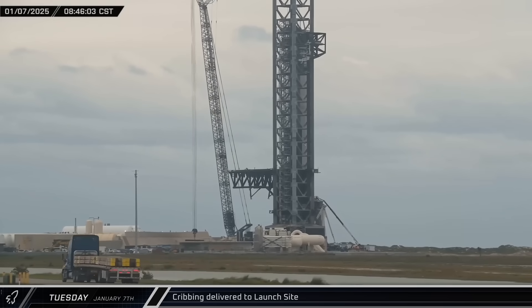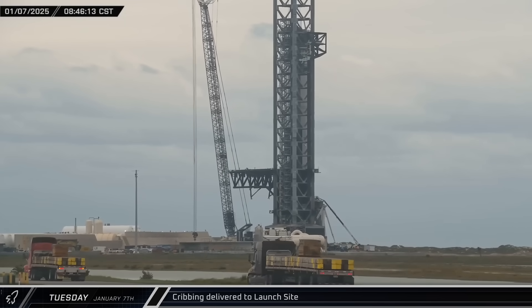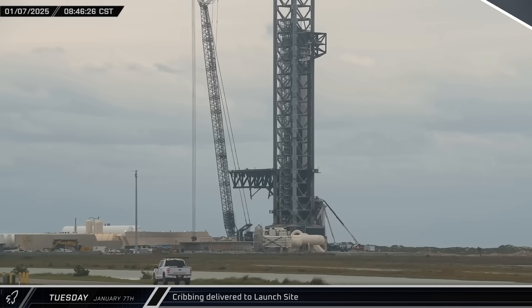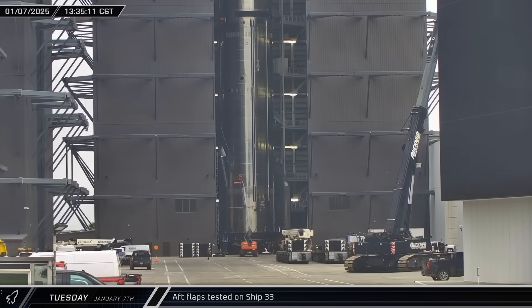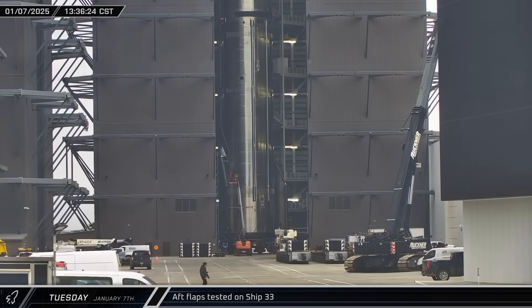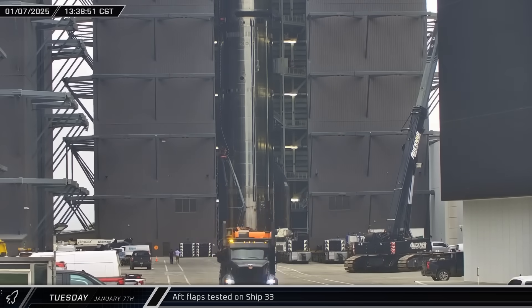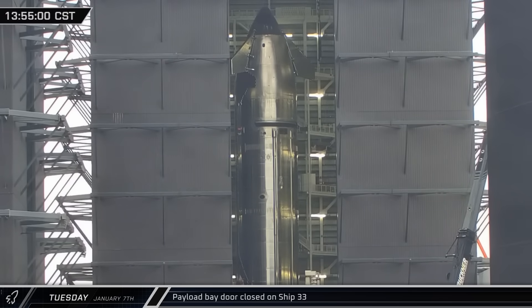While SpaceX's crane was detached from the hot stage adapter's load spreader, three loads of crane supporting material — or cribbing — were brought to the launch site. With all 10 Starlink simulators loaded, the loading tray was removed and workers began their final checkouts ahead of rollout. The ship's aft flaps were actuated to verify flight readiness, and the payload bay was then closed up.